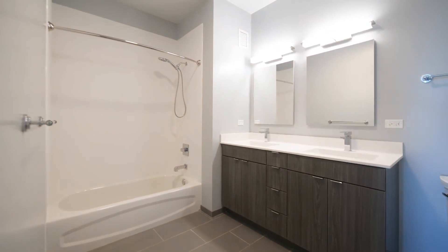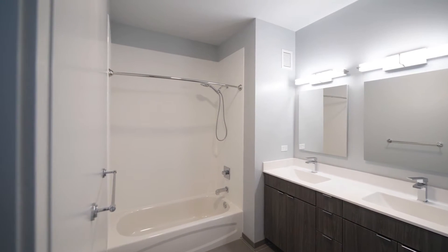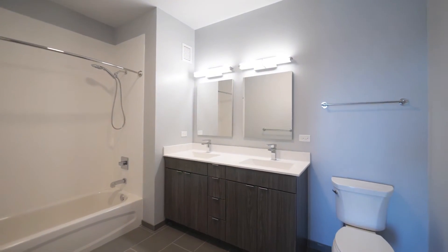Gray tile on the floor, a white tub surround, and a body spray attachment with a rain shower head. A very appealing bath.